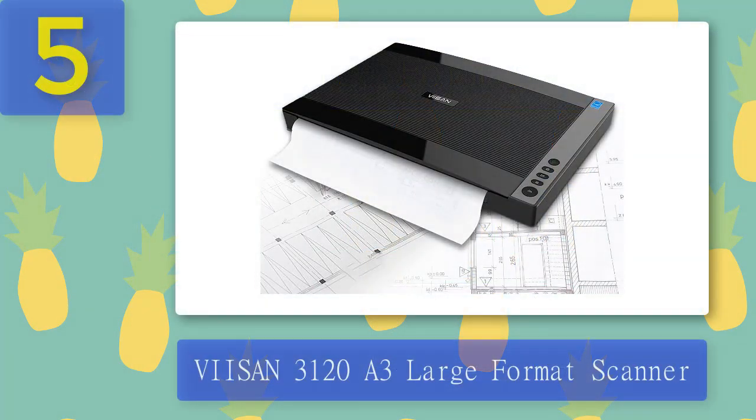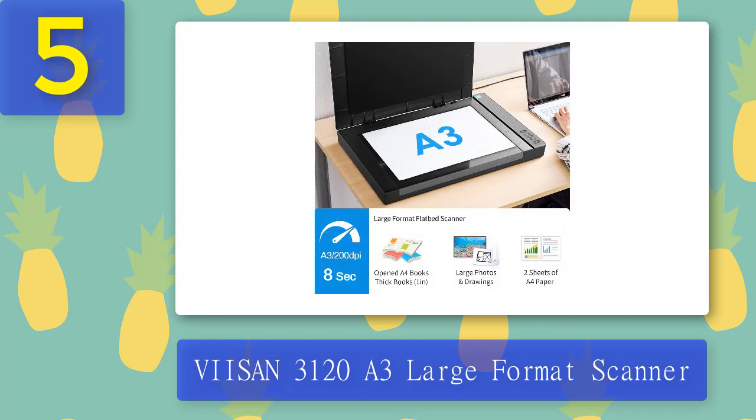Number 5: Vison 3120 A3 Large Format Scanner. The Vison 3120 might not have a huge amount of Amazon reviews to back up our recommendation, but don't be put off just yet. It regularly features on top-10 best lists of large format scanners and is sold around the world to thousands of happy customers. We like it because it's a robust alternative to big-name brands like Epson and Plustik.